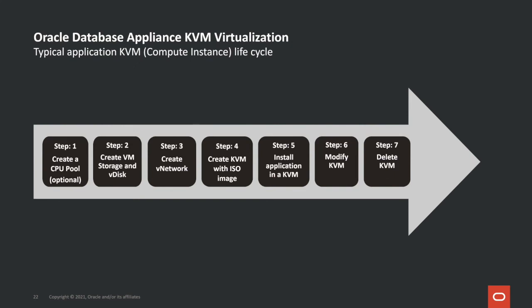Now let's look at the application KVM in Oracle Database Appliance. Step one is to create a CPU pool — an optional step. Step two is to create VM storage or a virtual disk. Step three is to create a virtual network. Step four is to create the application KVM using either a Linux operating system ISO image or a Windows ISO image to set up the environment for your applications. Step five is connecting to the application KVM and installing the application. You can then modify or delete the application KVM as needed.